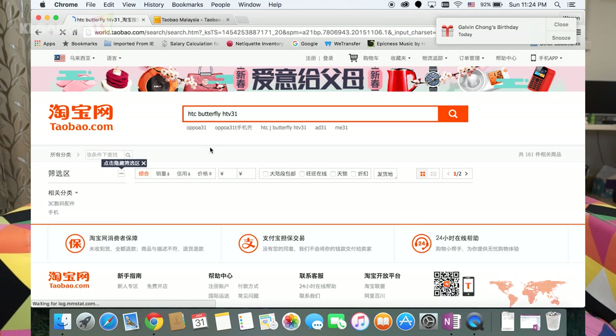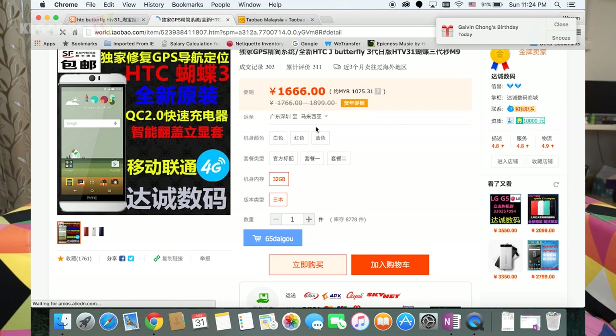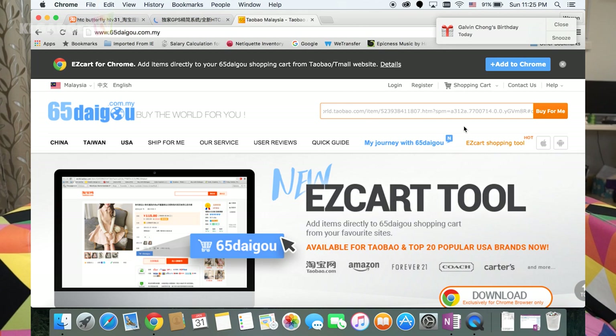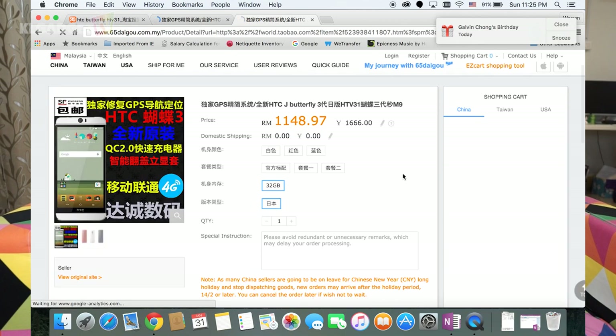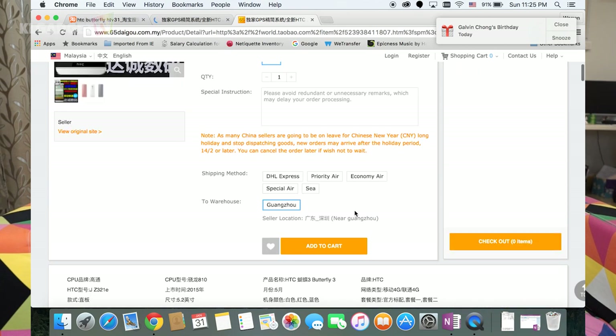You might notice that the sellers do not ship directly to Malaysia, so you'll need to find a Taobao agent in Malaysia. In my case, I chose 65 Daiko because they are one of the best Taobao agents I've been using, and they really deliver on time. I chose their special service for this expensive product, and before shipping they took a photo of the phone to verify it — so if it were a fake, they could return it to the seller.